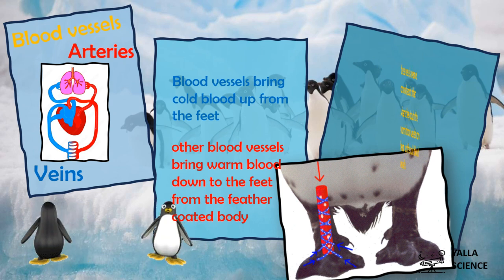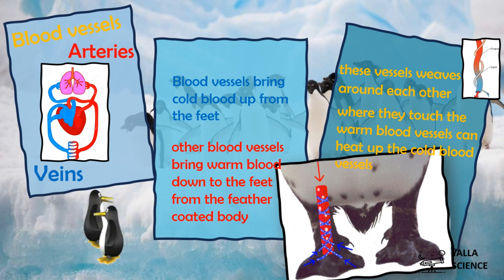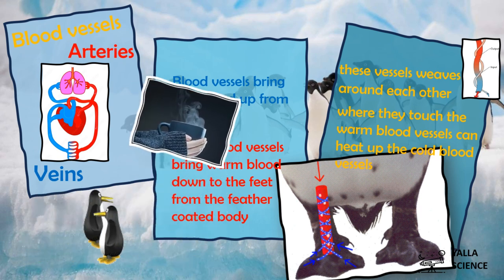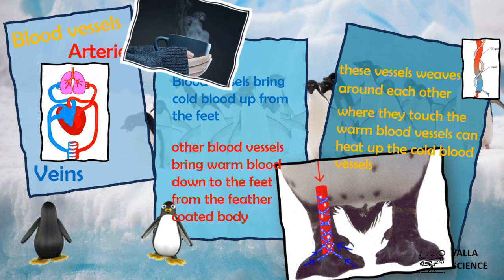These vessels weave around each other. Where they touch, the warm blood vessels heat up the cold blood vessels — so the blood moving up to the penguin's body isn't cold. It's exactly like when your hands are cold and you wrap them around a warm cup to warm them: the heat moves from the cup to your cold hands and warms them.